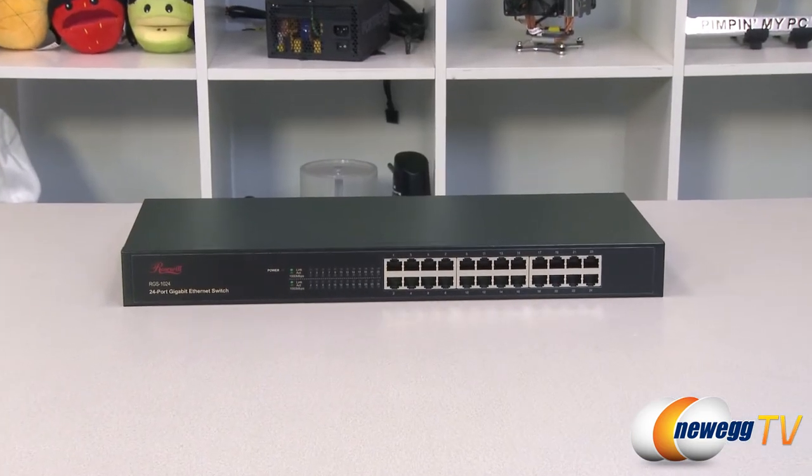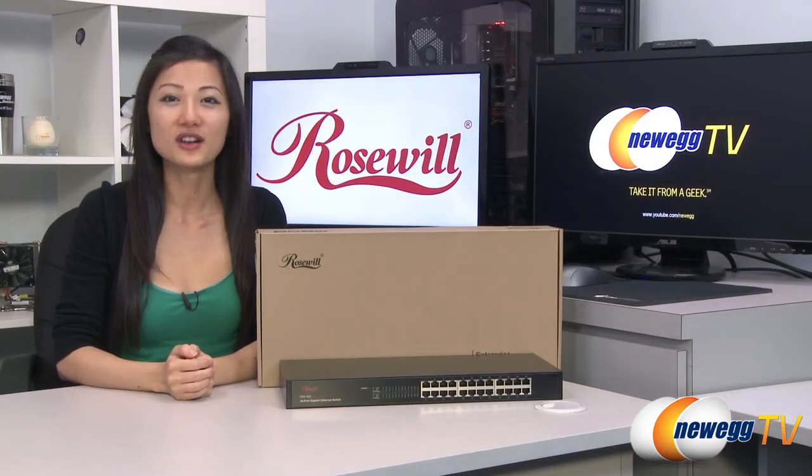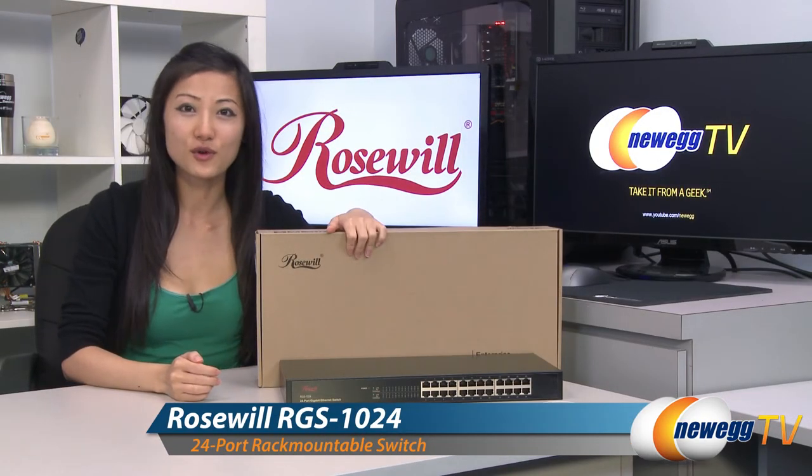Ideal for a home or office network, it is very easy to set up with its plug-and-play capability. That wraps up our product tour on this Roseworld 24-port gigabit switch.